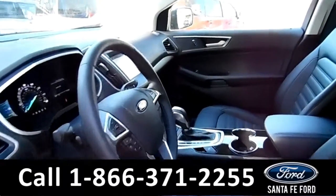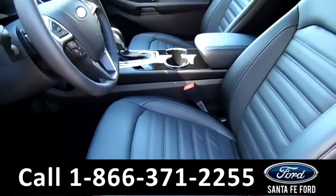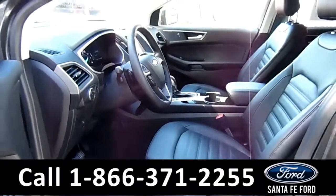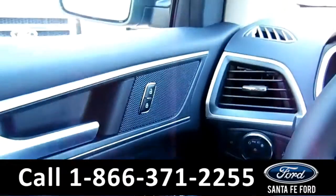Here's a quick look into the front. The seats are black leather, powered, and can be heated. There's powered windows, locks, and mirrors.